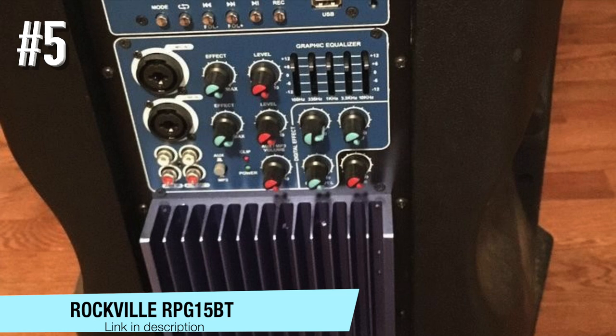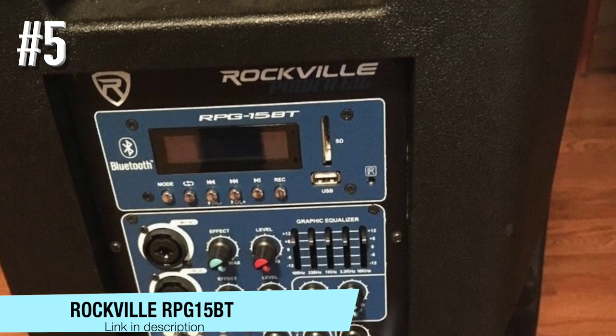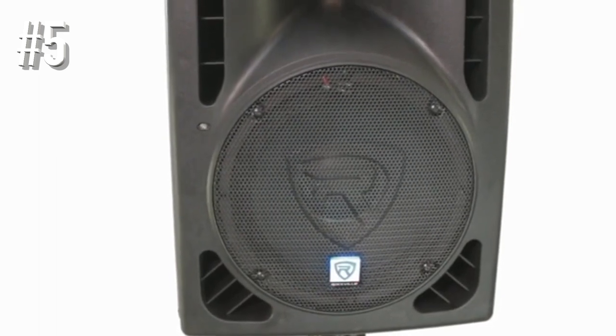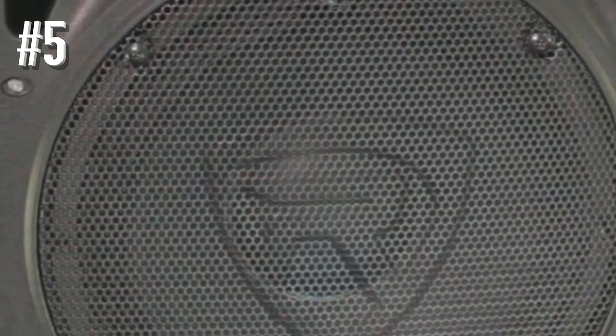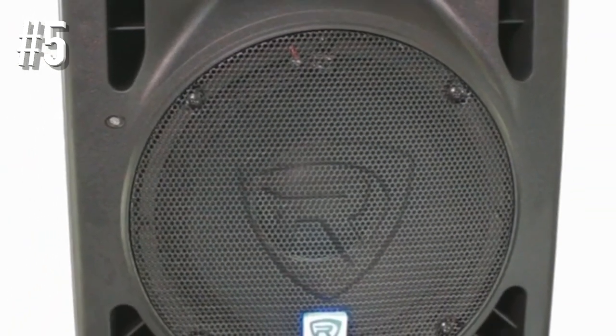Number 5: Rockville RPG-15BT. This speaker is without a doubt simply amazing in terms of features, quality of sound, and its power. This model offers the same high quality sound as the original RPG-15. However, what's different in this model is that it also has numerous other features. These features include Bluetooth integration, SD card and USB input slot, effects, wireless remote control, and graphic EQ.